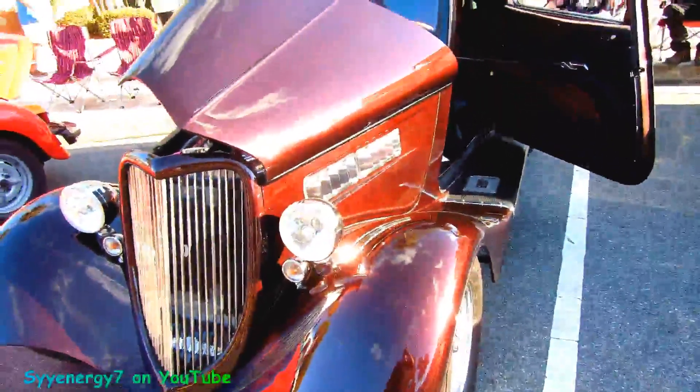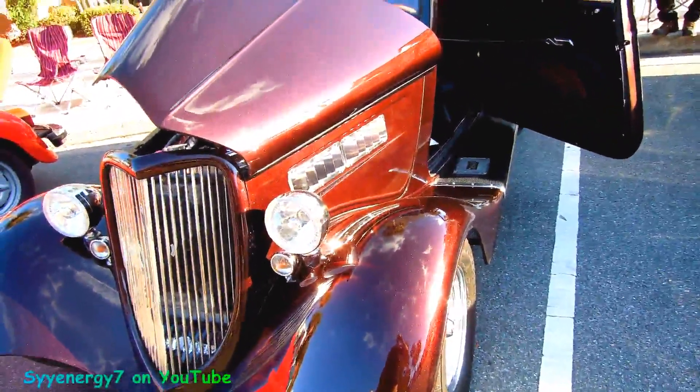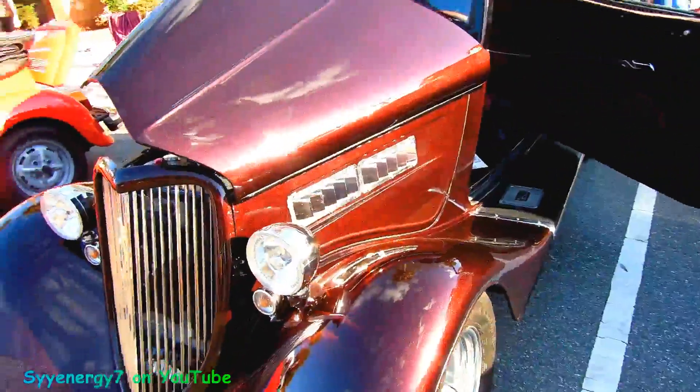Oh, this is a '33 Ford. It says Vicki. I don't think I've ever saw this car because this paint job is unique, and what's on the hood is unique, too.